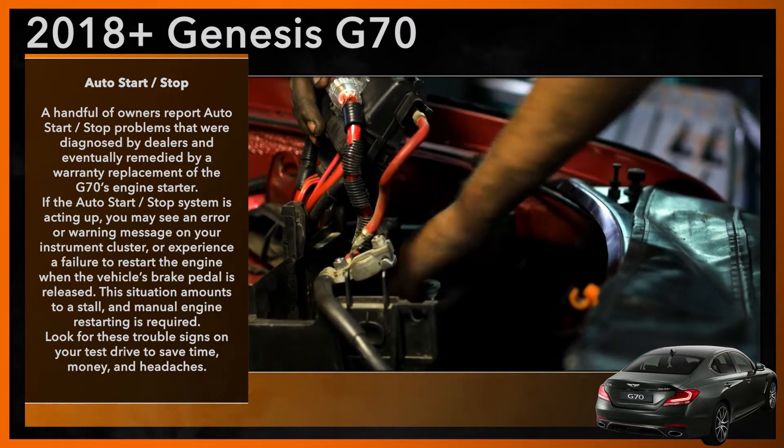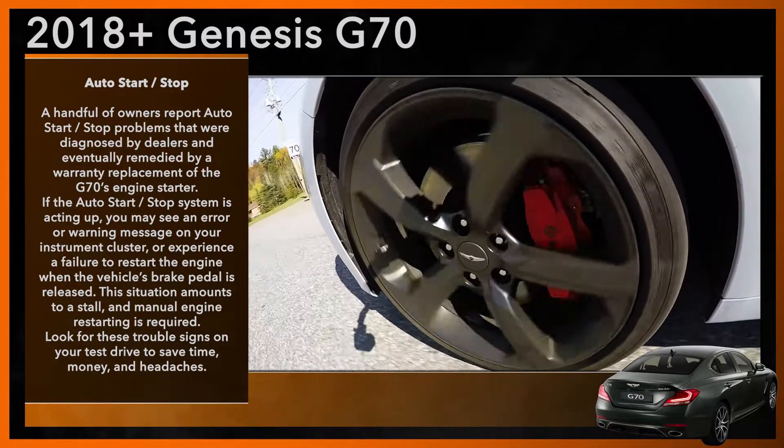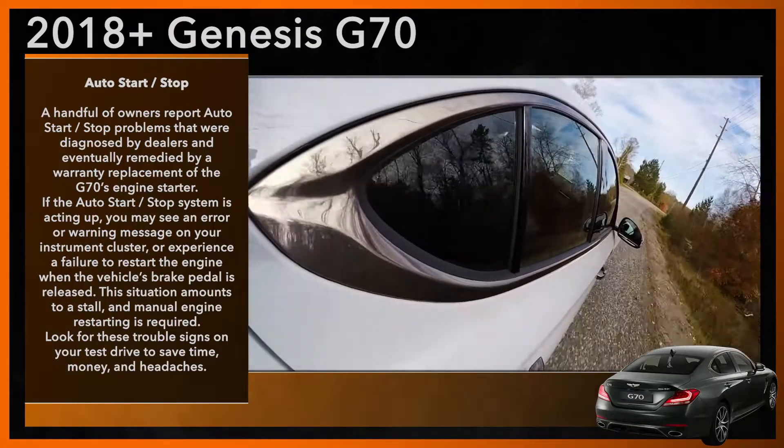If the system is acting up on your test drive, you may see an error or warning message on your instrument cluster, or experience a failure to restart the engine when the vehicle's brake pedal is released. Look for these trouble signs on your test drive to save time, money, and headaches.